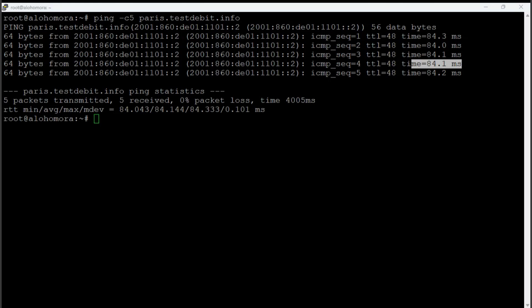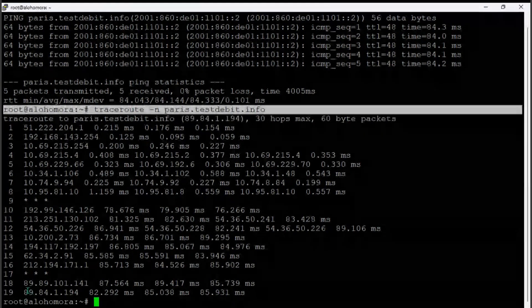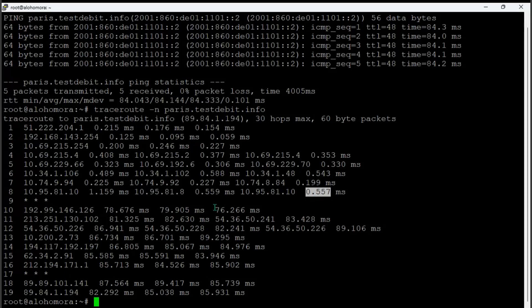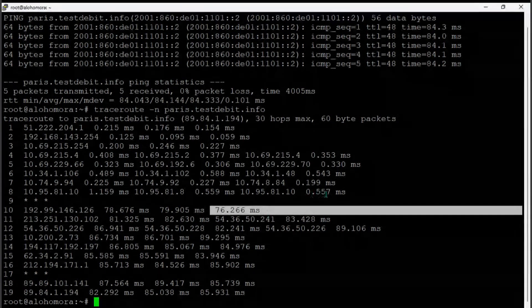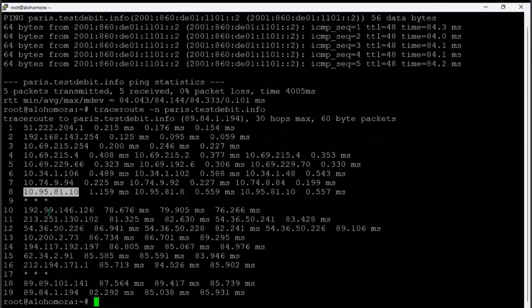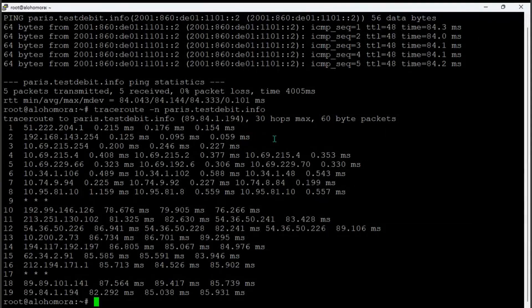A traceroute to the same location shows 19 hops to get there. Between those hops you can see 0.5 milliseconds early on, then jumping to 76 milliseconds — somewhere between hop 8 and hop 10 is where the big jump occurs. From there I can start isolating: what are hop 9 and hop 10, what are these IP addresses? Hop 9 ends up being something that doesn't respond to traceroute on the open internet.